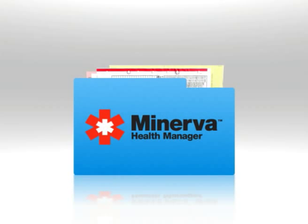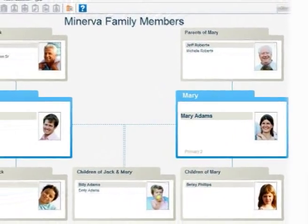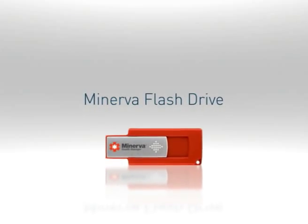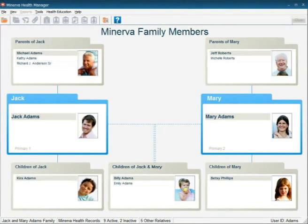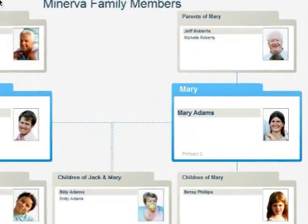All thanks to Minerva Health Manager. Minerva Health Manager is a comprehensive software solution for your whole family — one with the portability to access your health histories wherever, whenever. No longer is your family's health history out of reach. Minerva's organized system will put the information you and your family deserve right at your fingertips.